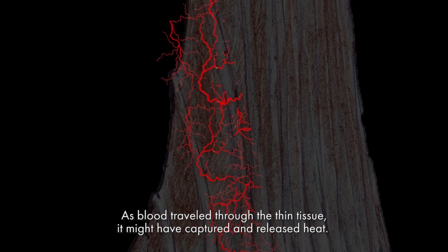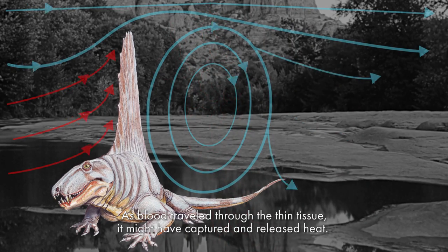It is hypothesized that the flesh in between the spines was full of blood vessels. As blood traveled through the thin tissue, it might have captured and released heat.